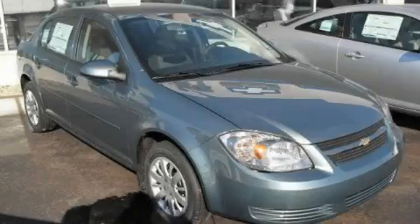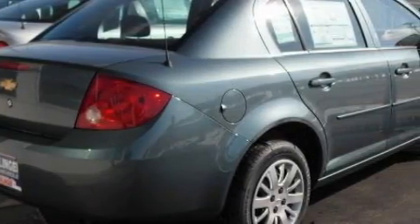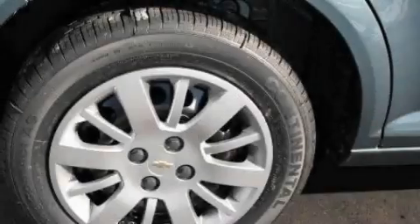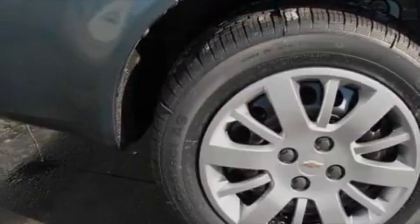This is a brand new 2010 Chevrolet Cobalt. The most desirable features on board this Chevrolet include power windows, air conditioning, XM satellite radio, rear curtain airbags, and head restraints. It's easy to see why this vehicle is an excellent choice.